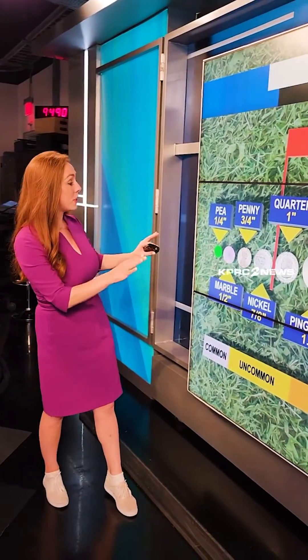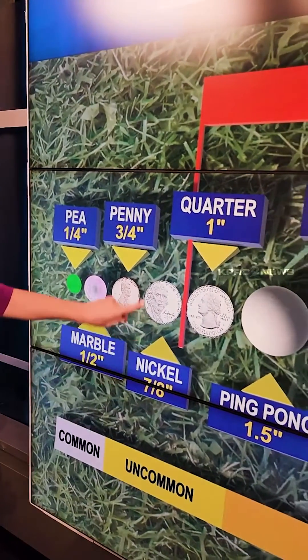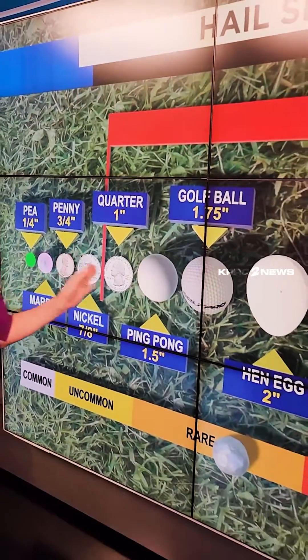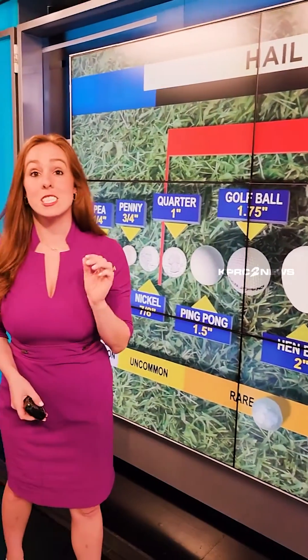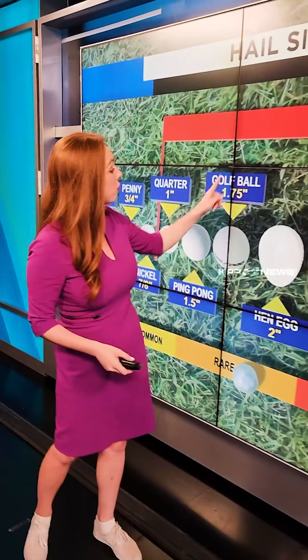Here's the scale that we use. Everything is compared to an object. So a nickel-sized hailstone, that's going to be just shy of an inch. Once you get to an inch, that's about a quarter. That's considered severe hail, and it's very uncommon. Once we get to golf ball-sized hail — 1.75 inches — that is rare.